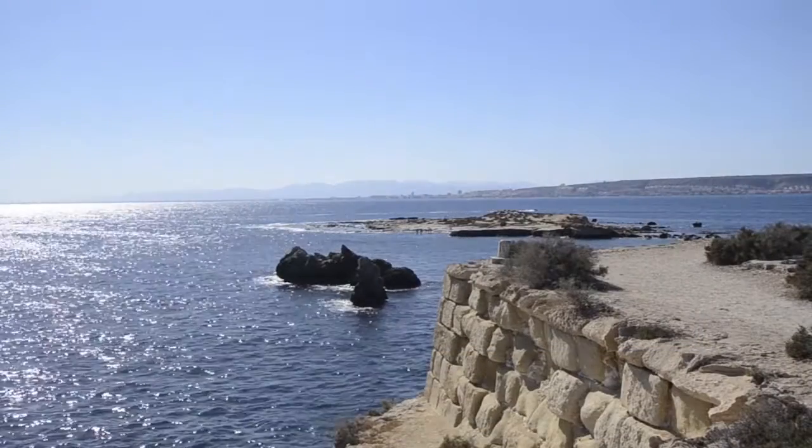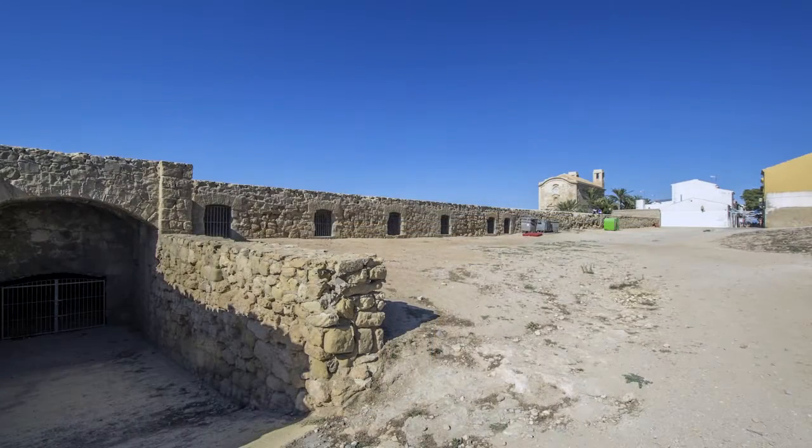La fortaleza de San Pablo rodeaba toda la isla principal y de ella solo se conservan las murallas y las puertas.